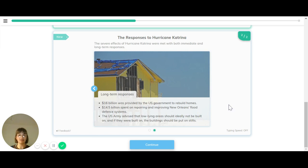In the long term, 16 billion dollars was provided by the US government to rebuild homes. 14.5 billion was spent on repairing and improving New Orleans' flood defence systems, which had broken and caused extensive flooding. The US Army also advised that lower-lying areas should ideally not be built on, and if they were, buildings should be constructed on stilts.